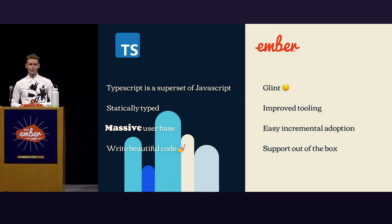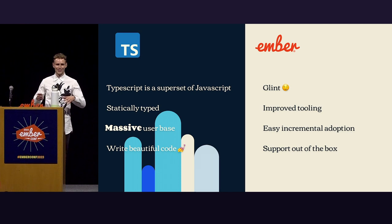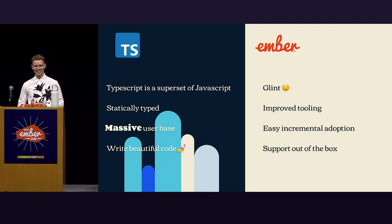And I think, quite objectively, you can write beautiful code. If you see a nice, sleek piece written in TypeScript, you're gonna be like, yeah, that's nice.